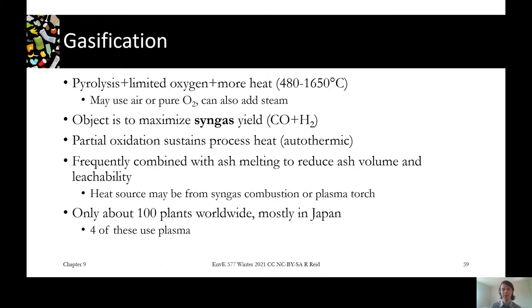I'll show you some pictures when we get to the ash management unit, but that can be accomplished — you can use some of your syngas to supply the heat to melt the ash, or you can use a plasma torch to do so.